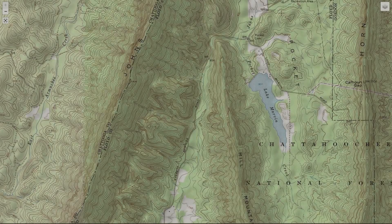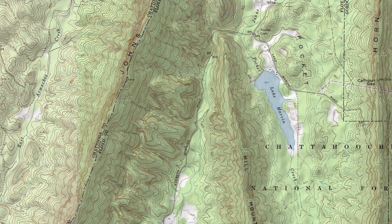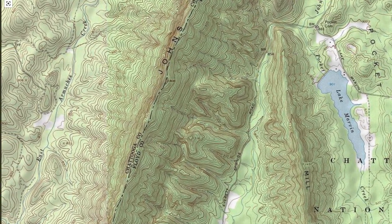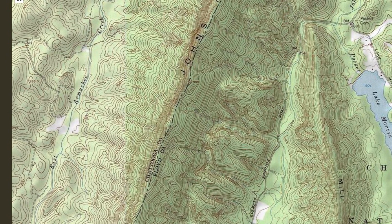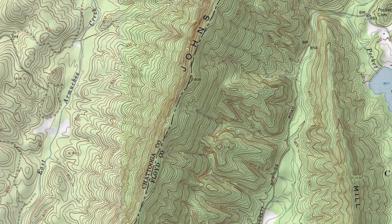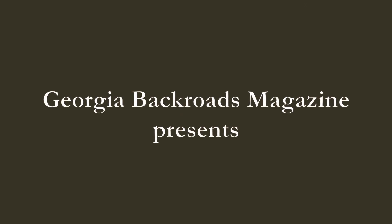One late winter day several years ago, I set out to locate an anomaly, an odd terrain feature, near the crest of Johns Mountain in northern Floyd County. I'd first noticed the anomaly while looking at a topographic map showing elevation contours. To me, it looked like a cat's paw, so that's what I always called it — the cat's paw. Since I'd never seen anything like it before, I decided to bushwhack up the mountainside and see what's there, what it looks like.